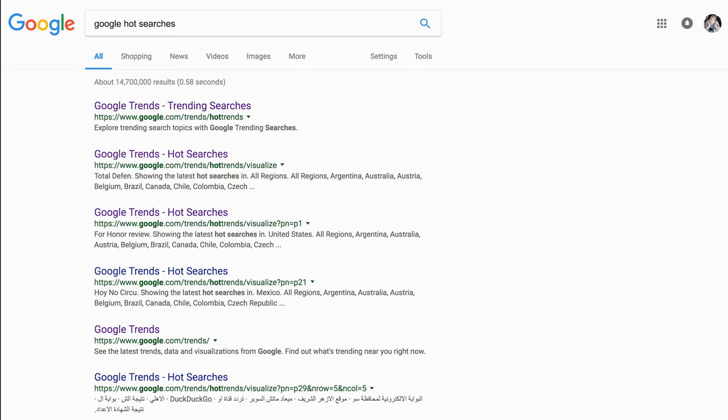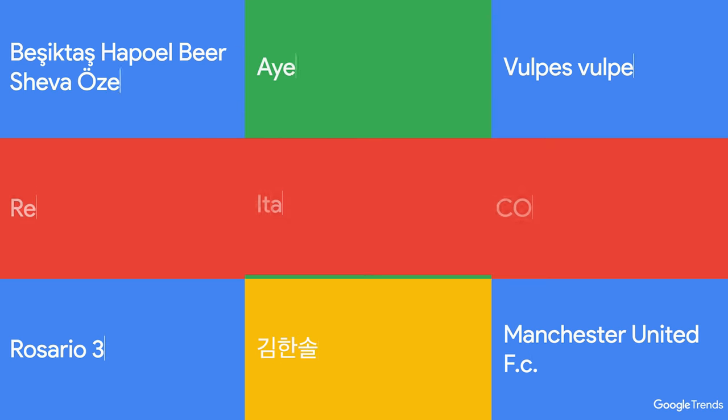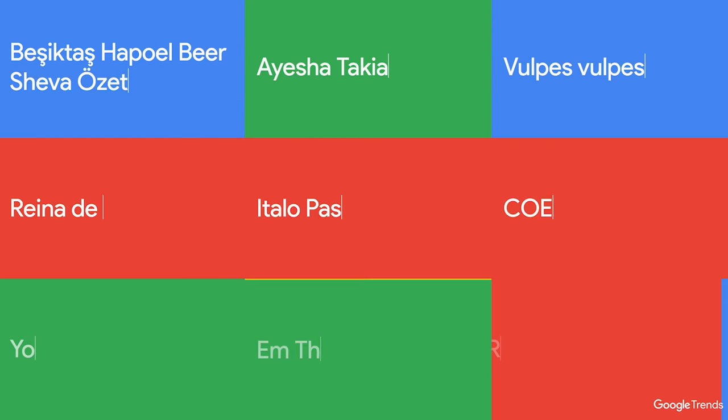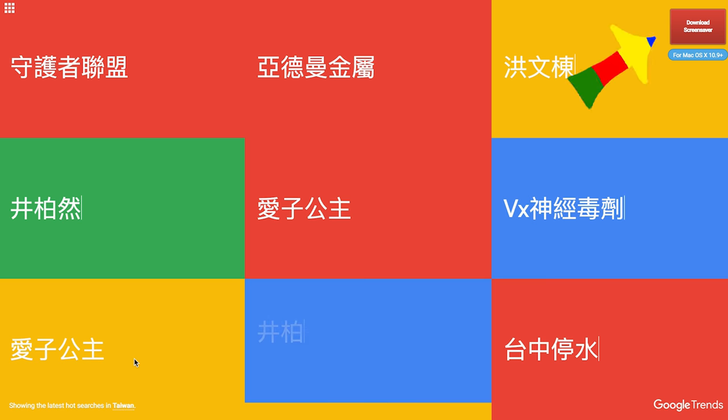Last but not least, if you just want to see what other people are Googling, check out Hot Searches from Google Trends. You can see the top searches all over the world or in a specific country. And you can also download it as a screen saver.